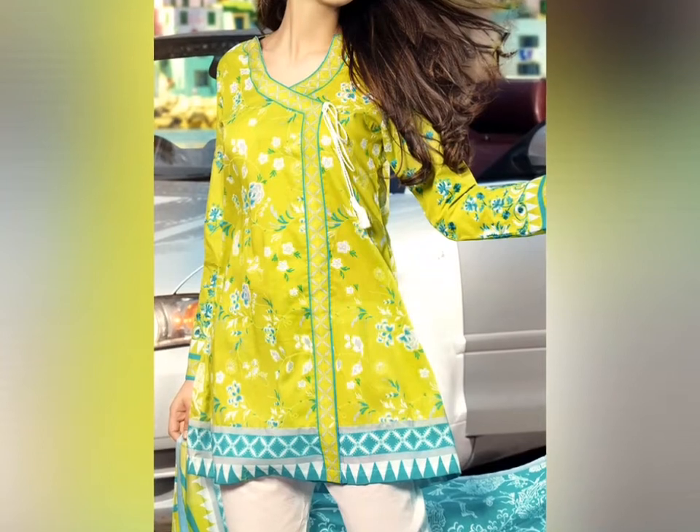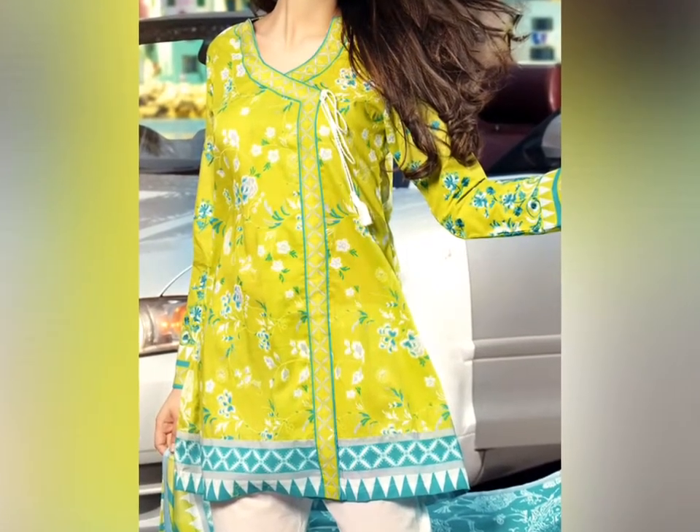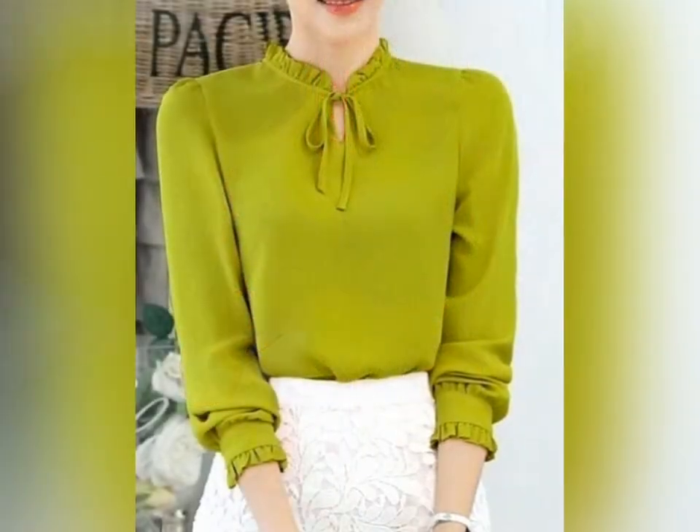In this video the designs are printed and plain, so you will find both types. If you want to make a green dress then you can pick a design from here.